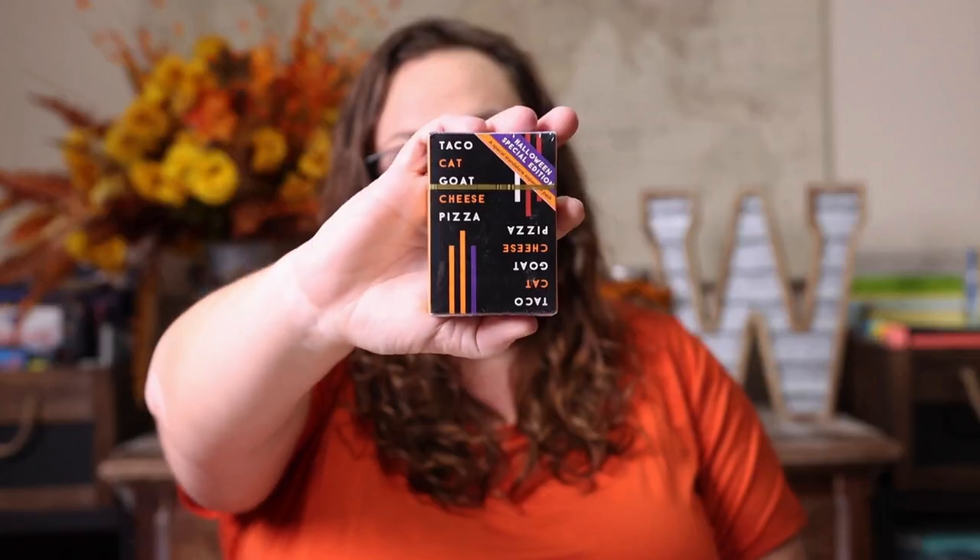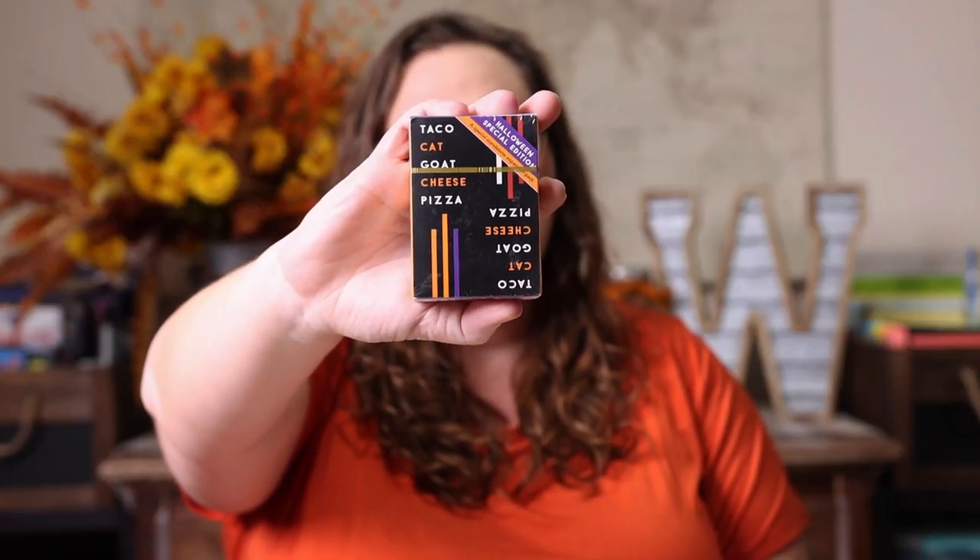The other game — I never added something to my cart quicker — is the Halloween version of Taco Cat Goat Cheese Pizza. Emily is obsessed with this game. Kevin is not easy to play against; he will slap your hand and make it hurt, not intentionally — he's just that strong. We have the original, we bought the Christmas version last year, and now the Halloween version. They just need a Valentine's and Easter version and I'd buy those too. It's a fun, fast speed game that also helps with those visuals.